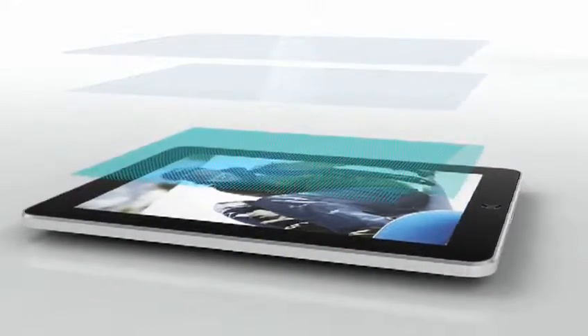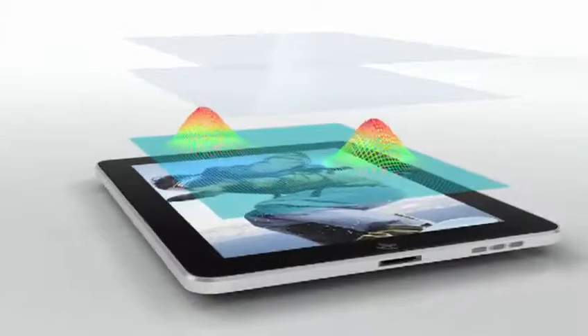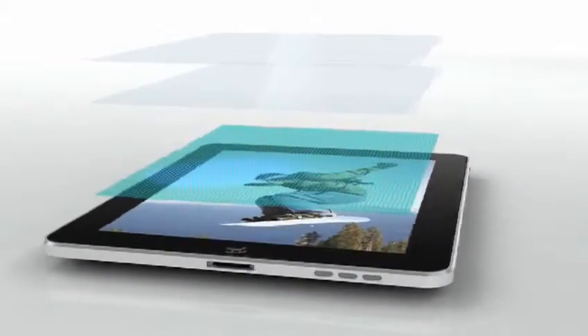By putting well over a thousand sensors in this multi-touch design, the level of multi-touch accuracy that the customer will experience is unprecedented.